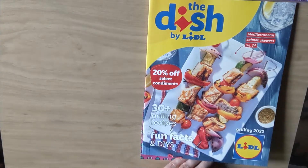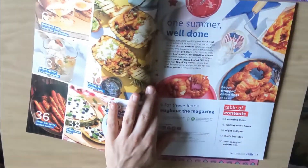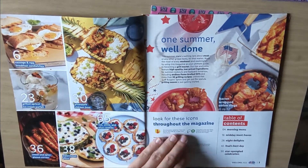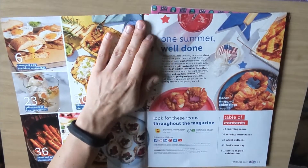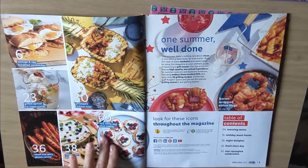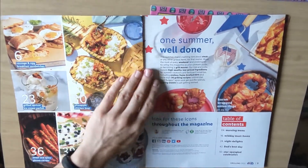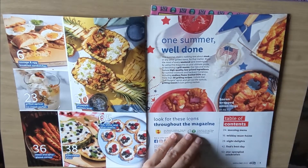So I took this magazine from them and it has a whole bunch of recipes and stuff like that. So let's take a look. From the first look, you can see how beautiful the pictures are. They certainly have great photographers there. Brand new magazine.